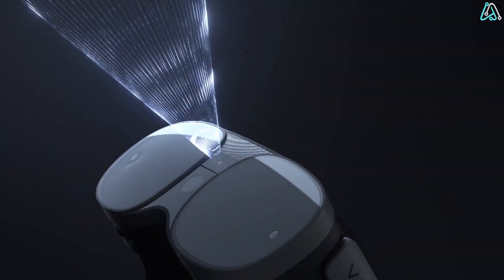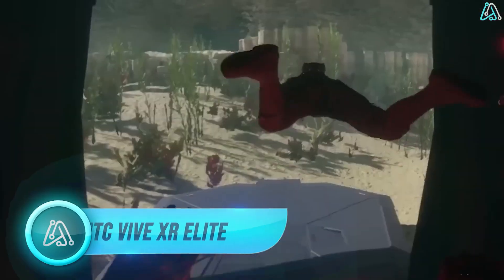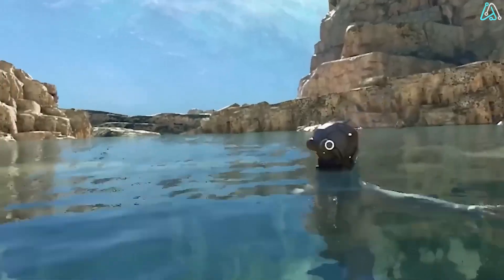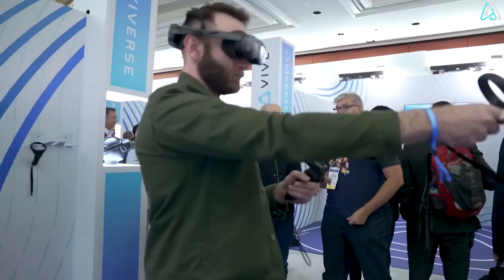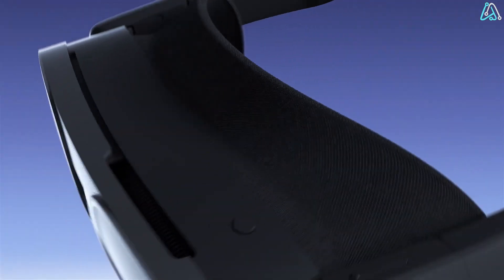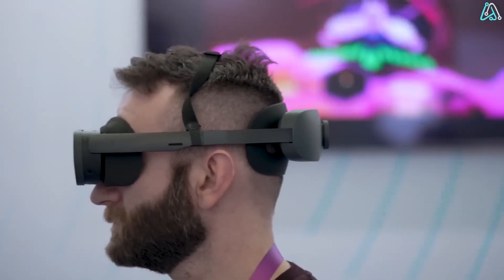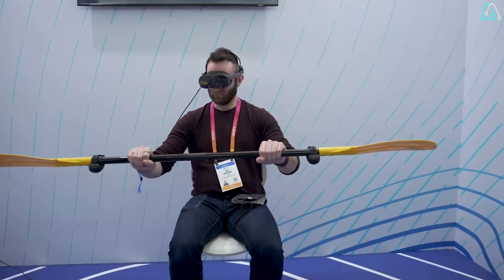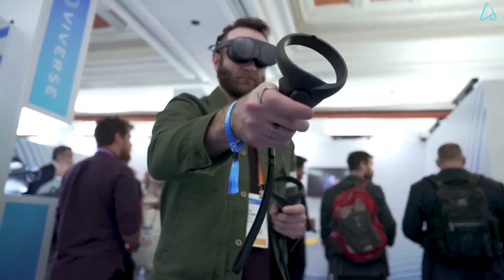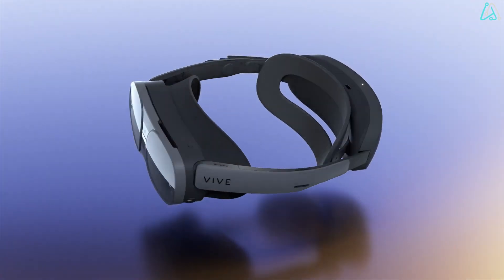Number 7. Get ready to transcend reality with the HTC Vive XR Elite — a virtual wonderland where flying, space adventures, and socializing become not just possible, but mind-blowingly realistic. No more dealing with those meta-accounts. This next-gen VR tech stands head and shoulders above the rest. Advanced motion tracking and room-scale technology ensure you won't break your nose on a wall or get lost in the cyber vortex.